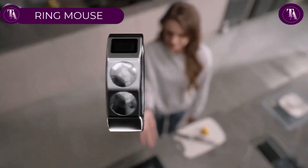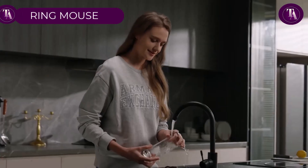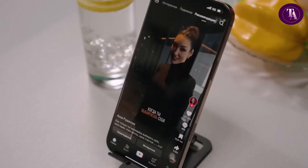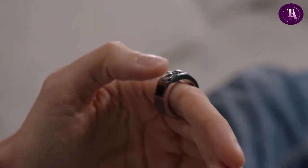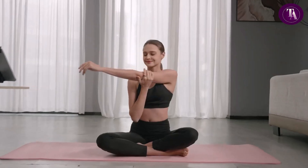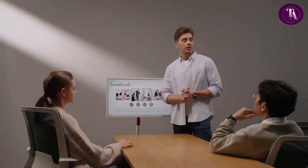The Ring Mouse, priced at $22.56, offers a unique hands-free approach to navigation. Worn like a ring, it allows you to control your screen without physically touching it, making it ideal for presentations, media control, or casual browsing. Equipped with two buttons and a compact trackpad, it delivers versatile interaction similar to a traditional mouse, though it may require a short learning curve. Its lightweight, portable design makes it convenient for travel or on-the-go use.